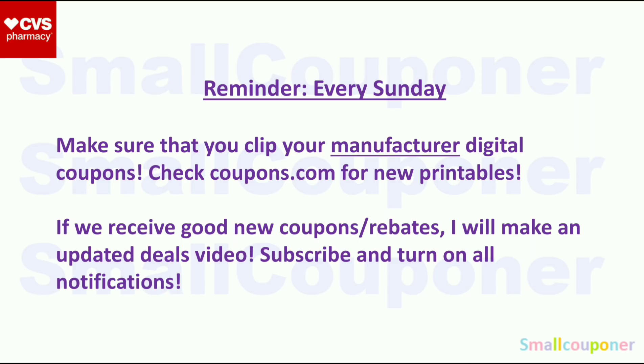Just a reminder: every Sunday, even if you are not couponing on Sunday, make sure that you clip your manufacturer digital coupons and check Coupons.com for new printables. You want to do the bulk of this on Sunday, because sometimes if you don't do them on Sunday, they will disappear the next day.